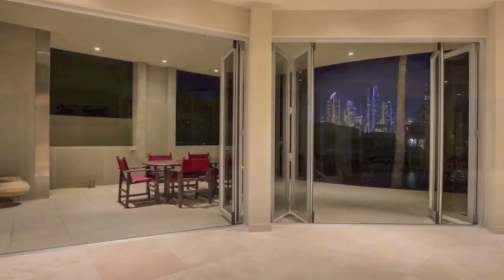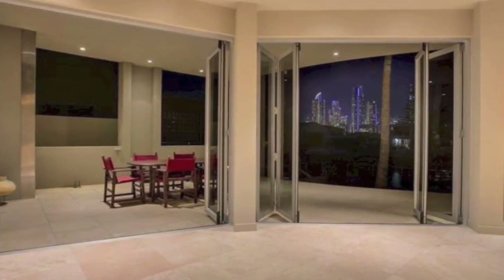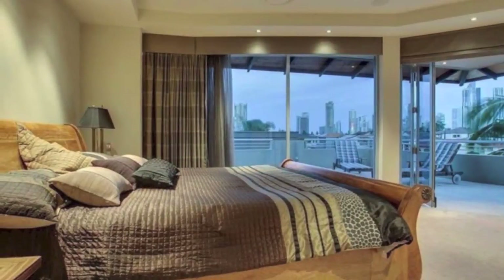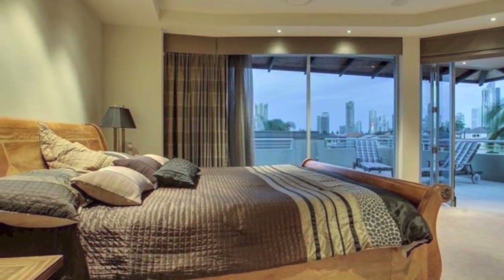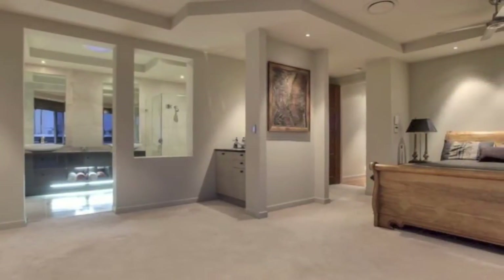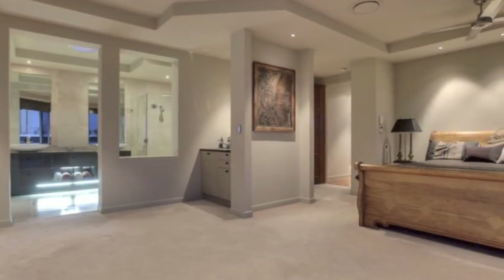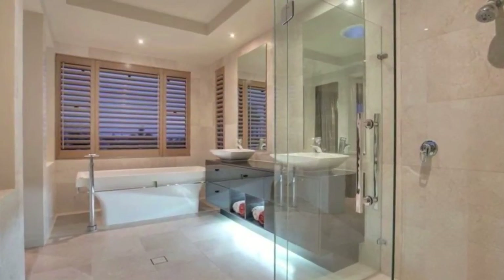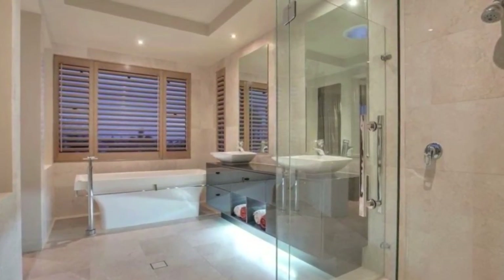Dazzling skyline views of Surfers Paradise and Main Beach can be enjoyed from virtually every position of the home. Four bedrooms, three with balconies, plus a study or professional home office create a home designed for the largest of families. The luxurious master retreat spans the entire top level of the residence and features a granite ensuite, walk-in robe and private terrace.